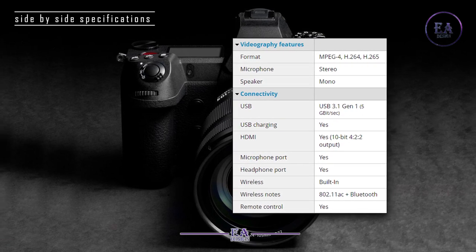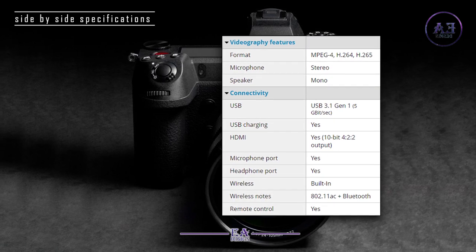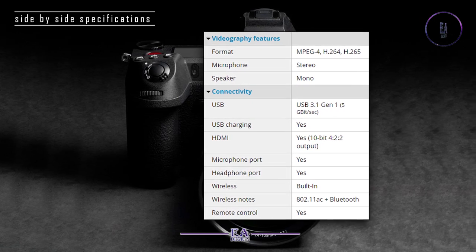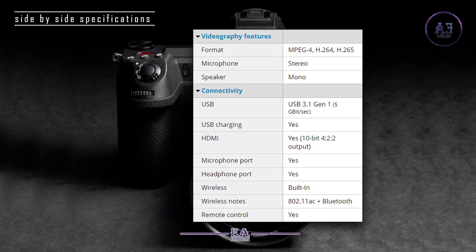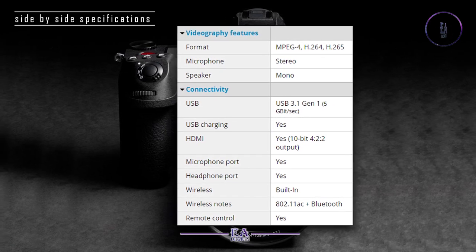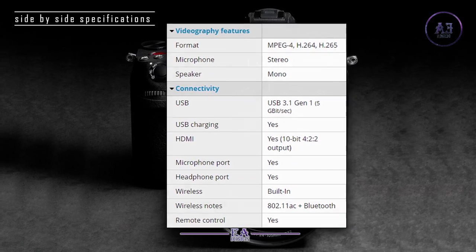Connectivity: USB 3.1 Gen 1, 5 Gbps. USB charging: yes. HDMI: yes, 10-bit 4:2:2 output. Microphone port: yes. Headphone port: yes. Wireless: built-in — 802.11ac plus Bluetooth. Remote control: yes.